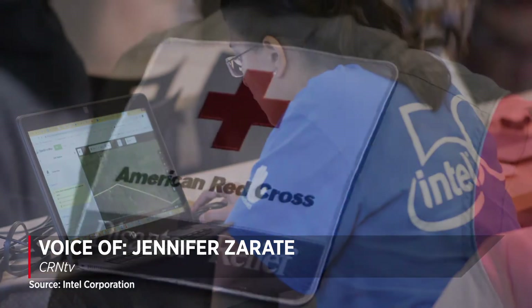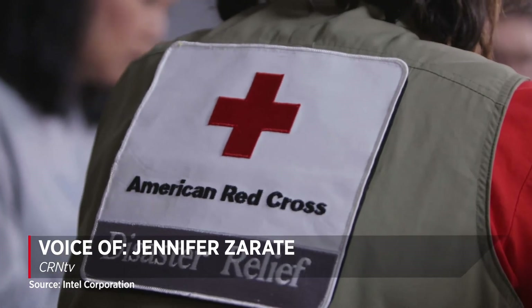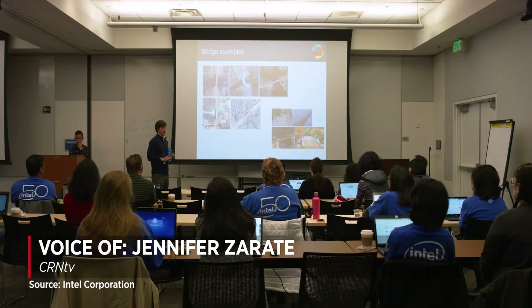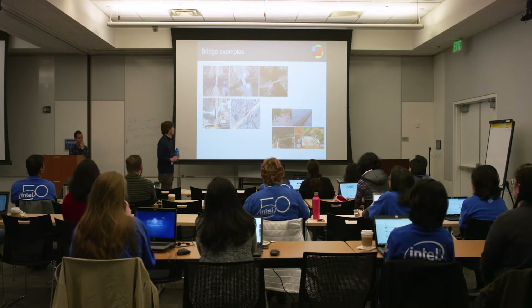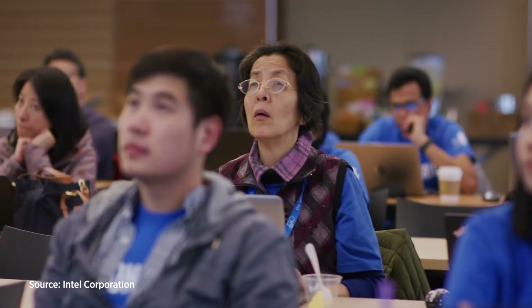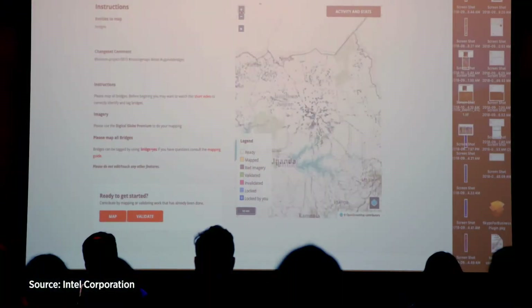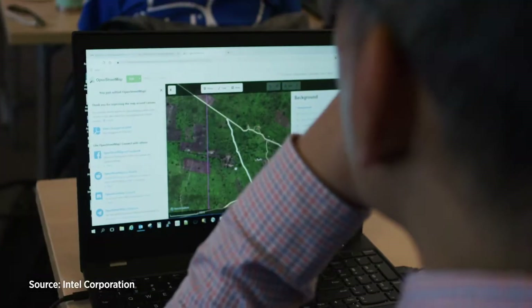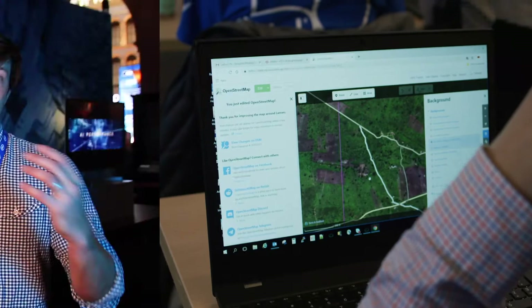Intel is working with the American Red Cross, the Missing Maps Project, and Mila to bring digital mapping to Uganda. The Santa Clara, California-based chipmaker announced at CES 2020 that the collaboration is using artificial intelligence to help identify previously unmapped bridges, roads, and even cities on satellite images from Uganda. Intel's AI Platforms Group product manager Matt Beal told CRN.